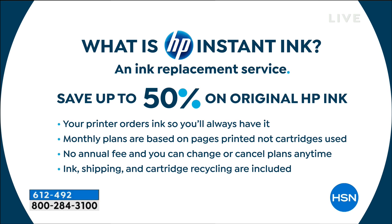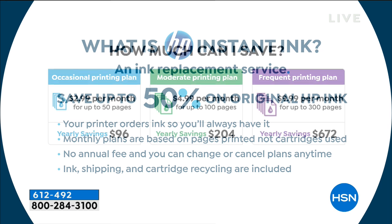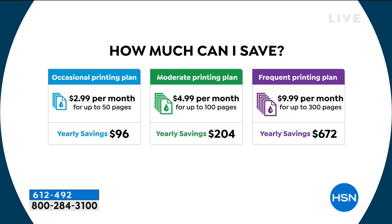I want to explain HP Instant Ink. You get a month offer included and we also include the full ink cartridges. About 95% of people who use HP Instant Ink one time stick with it. It's an ink replacement service where you save up to 50% on HP original ink. Your printer orders ink for you — you'll always have it. The plan is based on pages printed, not cartridges used. No annual fee, you can change or cancel your plan at any time. Ink shipping and cartridge recycling are all included.